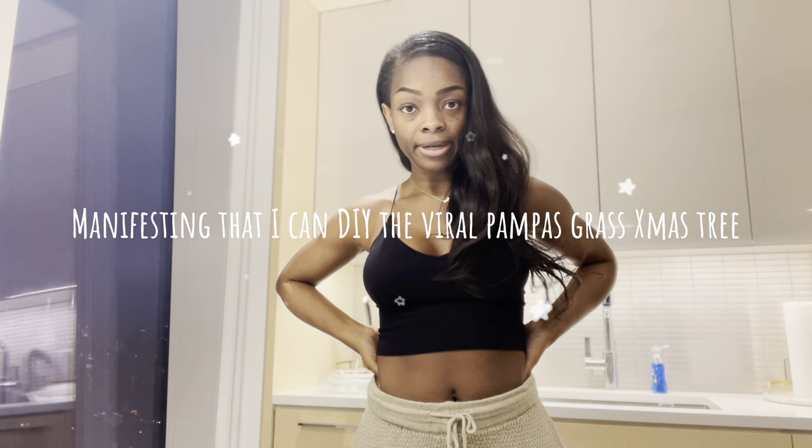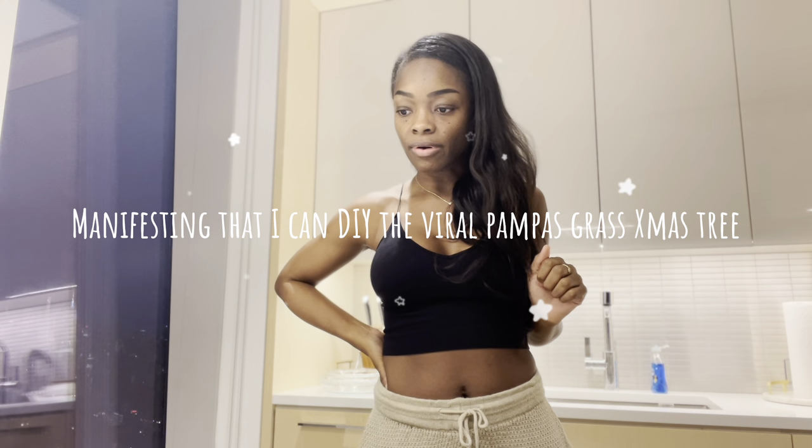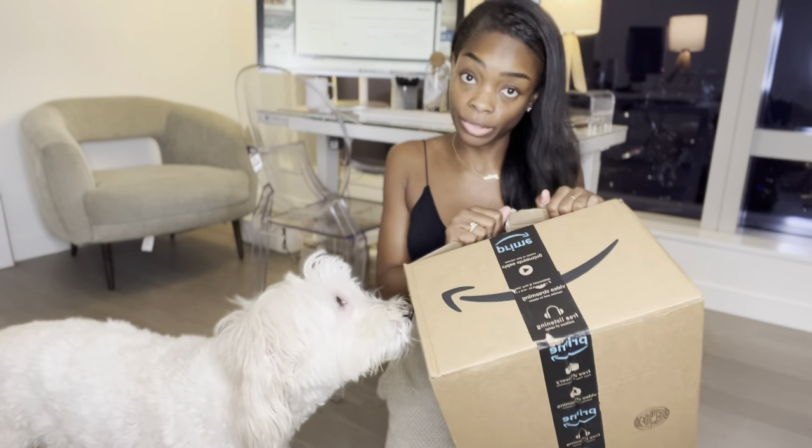I've manifested this apartment after seeing it on Pinterest. I manifested Gustavo a new set of aesthetic dog bowls after his last set broke. How hard can it be for me to pull together this aesthetic Pampas Grass Christmas tree? I've manifested a lot crazier than this. My Amazon delivery of the Pampas Grass actually came in earlier than expected.